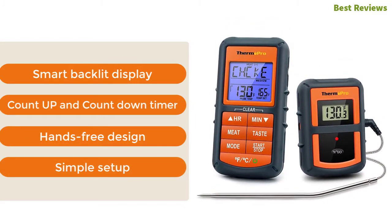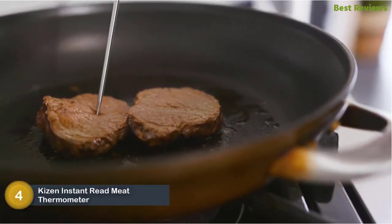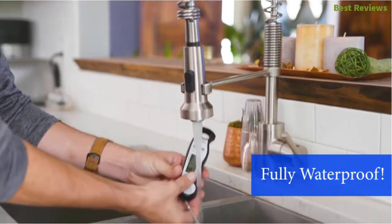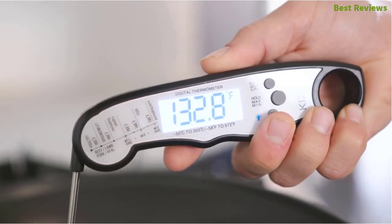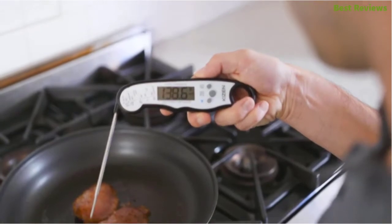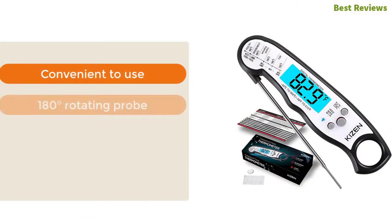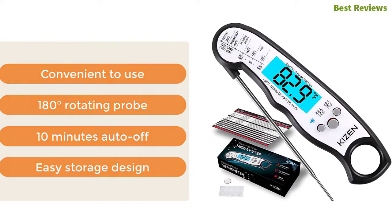Item number four: Kizen instant read meat thermometer. A smart and easy-to-use thermometer that provides ultra-fast performance within two to four seconds. Designed with a clear bright LCD screen for convenient use. This IP67-rated waterproof thermometer is safe to use anywhere in your kitchen or outdoors. Made with an ergonomic design that fits your hand properly and ensures a comfortable grip. Key features: convenient to use, 180-degree rotating probe, 10-minute auto-off, and easy storage design.